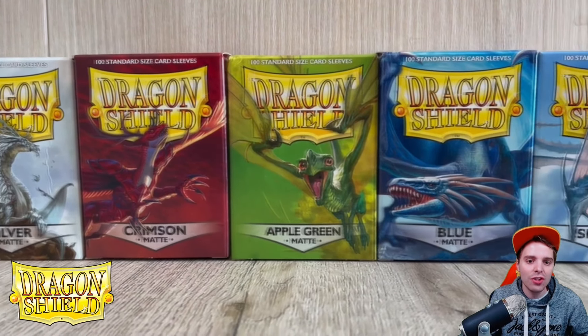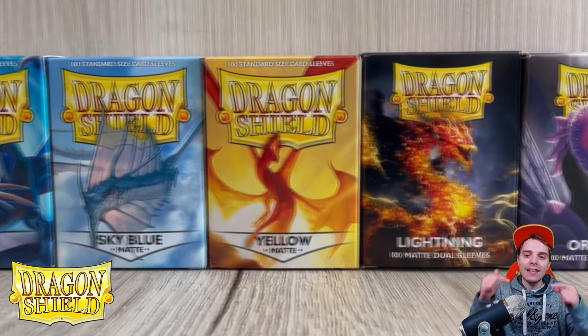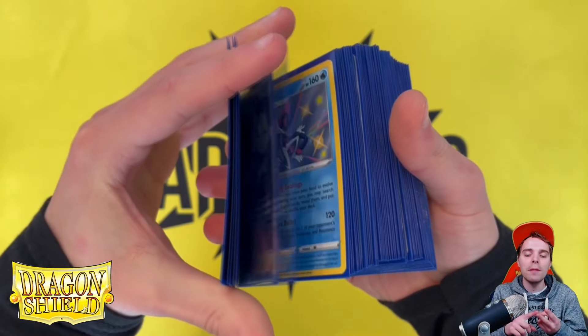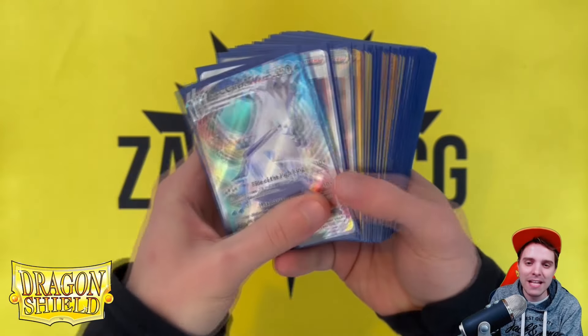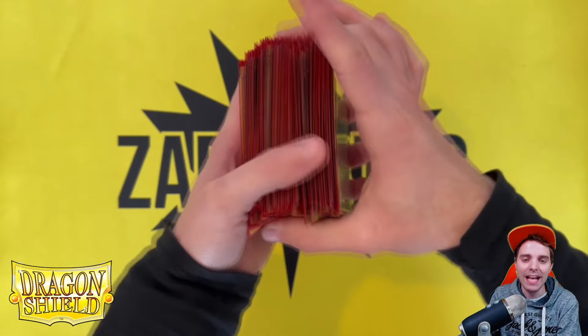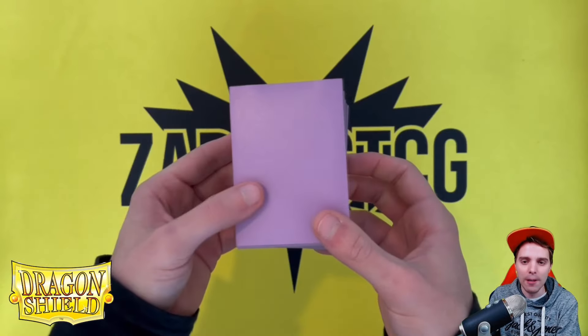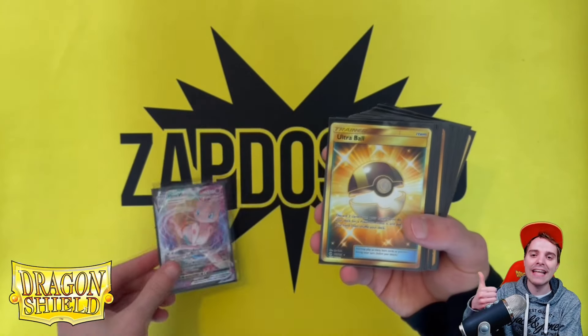Last but not least is Dragon Shield, the best brand to protect your beautiful cards. There are links down below for US and European people and you can get your best quality sleeves as well as deck boxes and binders. Thanks so much for sticking around with the commercials. I hope you enjoyed today's upload — be sure to let me know by rocking the hell out of the like button.